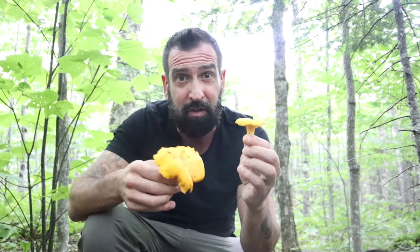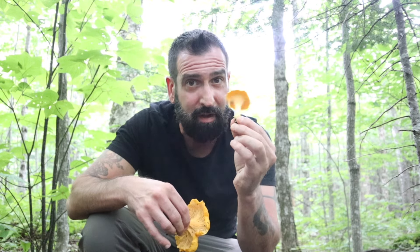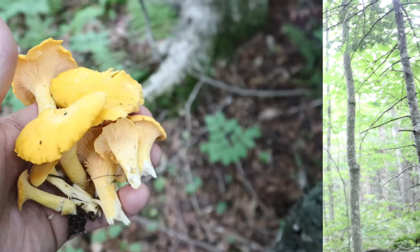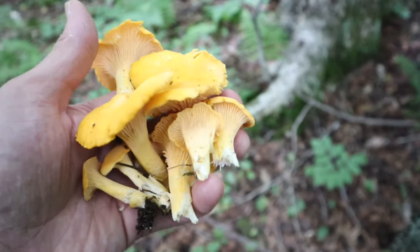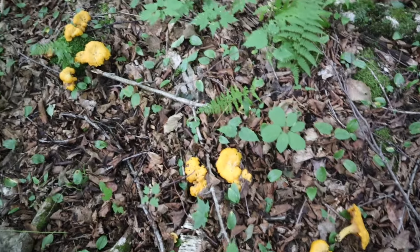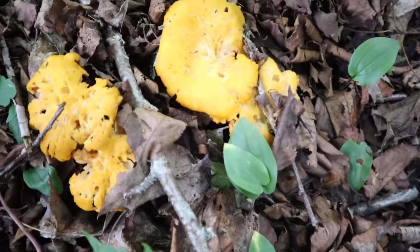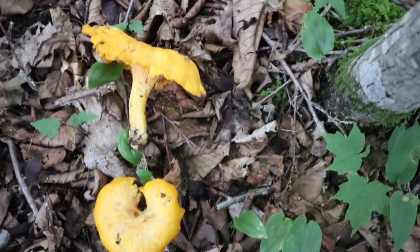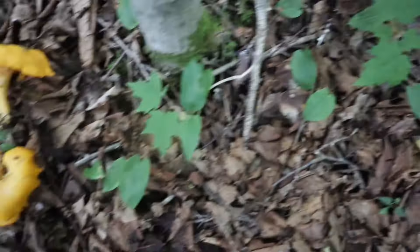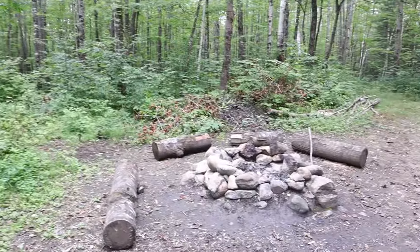I have a very good feeling about this trip. Stay tuned, let's see how many pounds of chanterelles we're gonna find this time. These are fresh looking, but the rest of them are actually already kind of rotting — either that or the bugs already got to them — so I'm not going to take these home.